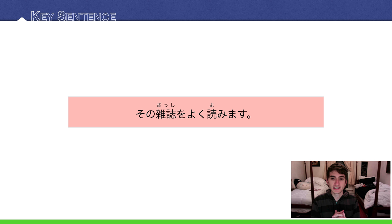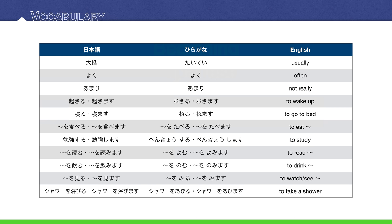Our key sentence today is その雑誌をよく読みます. Our vocabulary — this is the first page of three — starts with 'usually,' 'often,' and 'not really.'